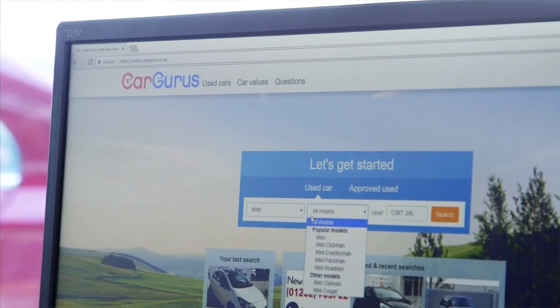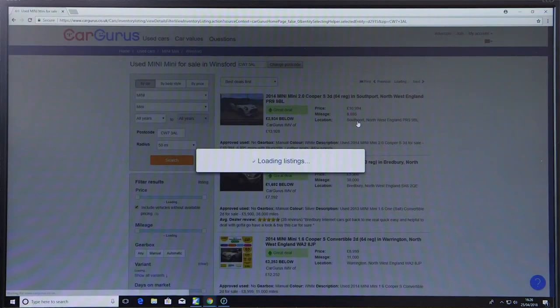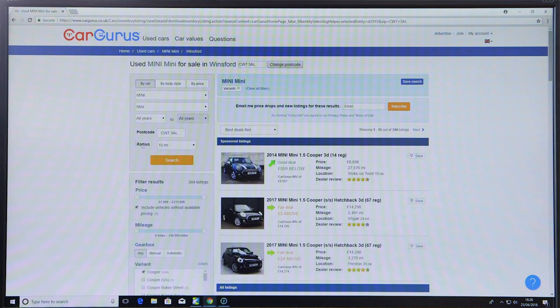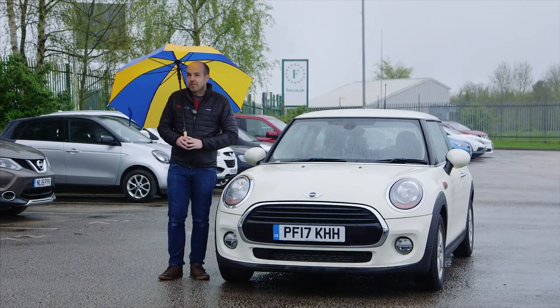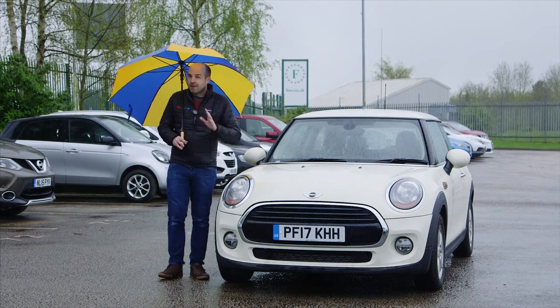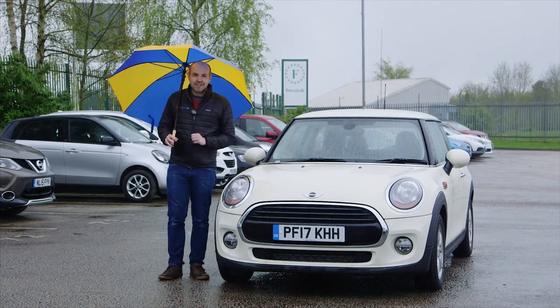You can start your search for a Mini at cargurus.co.uk, where results are ranked not merely by what's cheapest but by what represents the best deal when you factor in age, mileage, specification and dealer ratings — so you can get on with enjoying your Mini without wondering if you could have got a better deal elsewhere. That's it for now; don't forget to subscribe, and we'll see you next time — hopefully when the sun is shining.